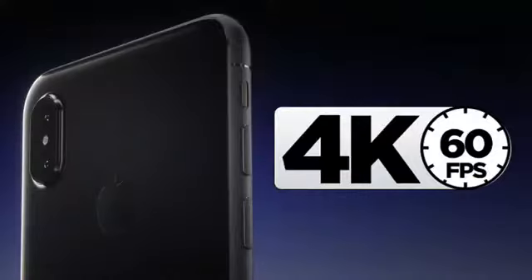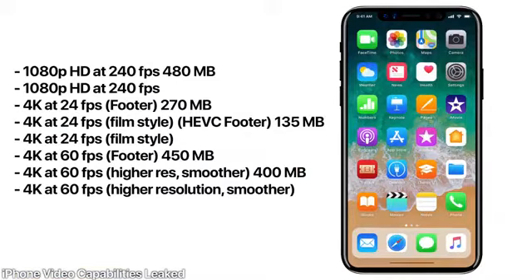There's a new Portrait Lighting mode — it'll likely launch in beta, but it uses flash and light manipulation to give different effects while taking pictures in Portrait mode. Portrait mode is getting a lot smarter with the iPhone 8. The video capabilities have also been leaked: 4K at 60 frames per second, slow motion at 1080p and 240 frames per second, plus a new film mode at 24 frames per second.